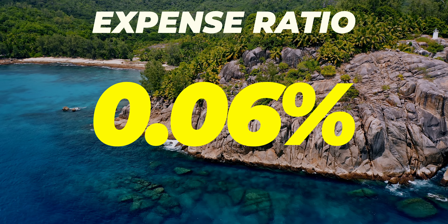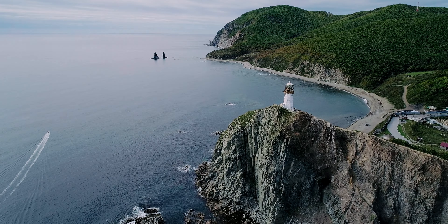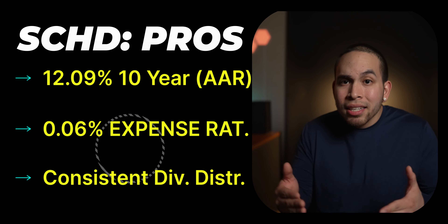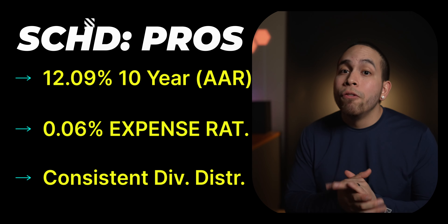Now why is SCHD number one on this list? Well, for starters, that expense ratio is 0.06%, meaning you can expect to pay $6 for every $10,000 invested. The dividend yield for SCHD is 3.57%. And coupled with a 10-year average annual return of over 12%, an expense ratio of 0.06%, and consistent dividend income distributions, you better believe a dividend yield of 3.57% is very great.